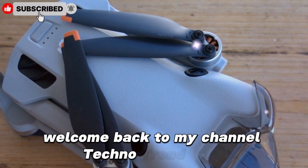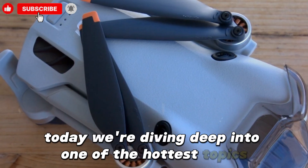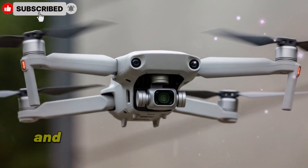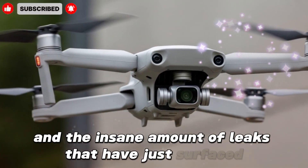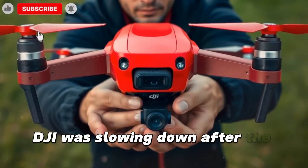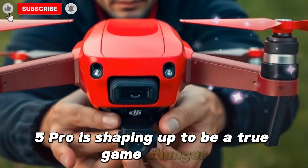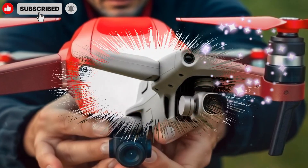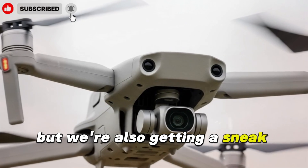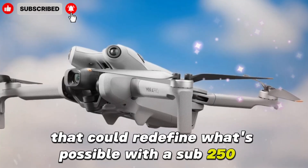Welcome back to my channel Techno Trend Zone. Today we're diving deep into one of the hottest topics in the drone world right now: the upcoming DJI Mini 5 Pro and the insane amount of leaks that have just surfaced online. If you thought DJI was slowing down after the Mini 4 Pro, think again — the Mini 5 Pro is shaping up to be a true game changer in the compact, sub-250g drone space.